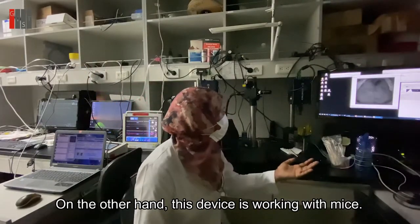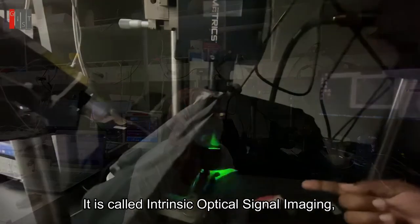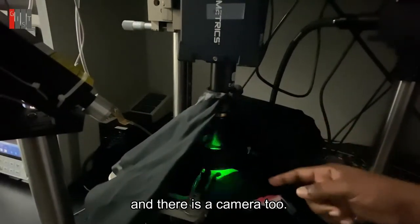On the other hand, this device is working with mice. It is called intrinsic optical signal imaging, and there is a camera too.